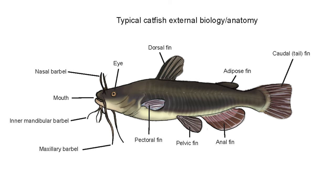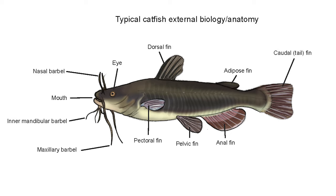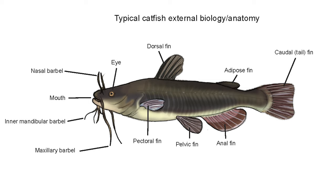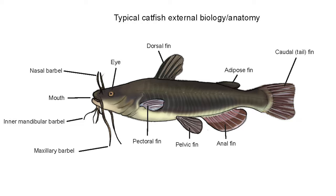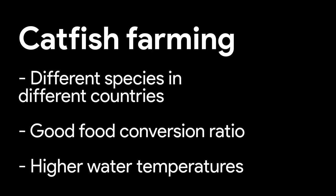Different catfish species are farmed in different parts of the world, including the USA, Europe and elsewhere. Catfish have one large dorsal fin and a small adipose fin on their back. Catfish are omnivorous and opportunistic feeders, and most farmed species prefer higher water temperatures.